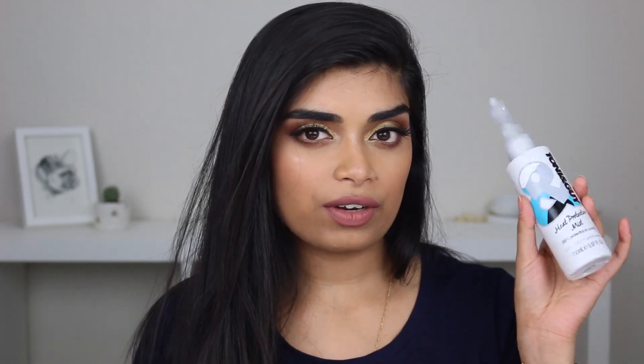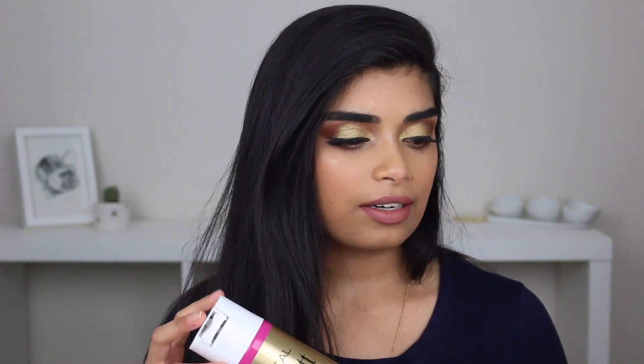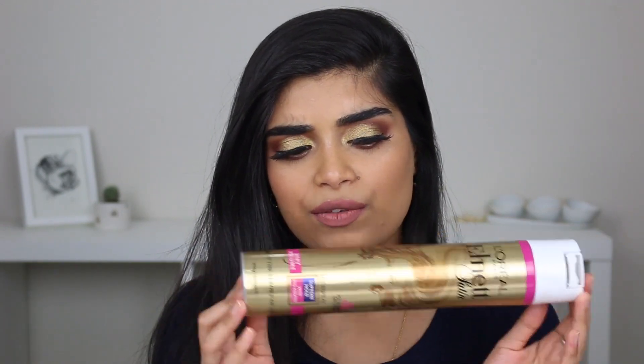Let me know what you guys think if you've tried this one, tried Tresemmé, or what your favorite affordable hair protecting mist is. Next up, hairspray — my favorite hairspray. I think I spoke about this in my haircare routine. This is by Elnit, L'Oreal Elnit Satin with keratin, ultra hold. I really love this — it's the only hairspray that holds my curls and it doesn't leave them feeling really crunchy. You can just comb them out and your hair feels fine.